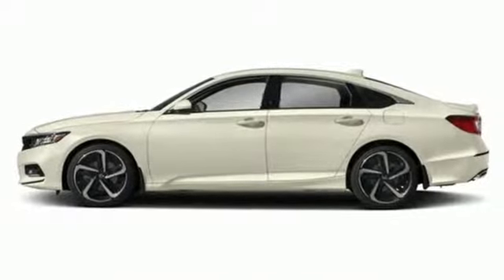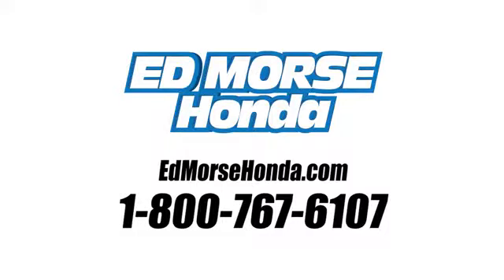Hurry in today for a test drive. Call us today at 1-800-767-6107. For value and for service, it's Ed Morse.